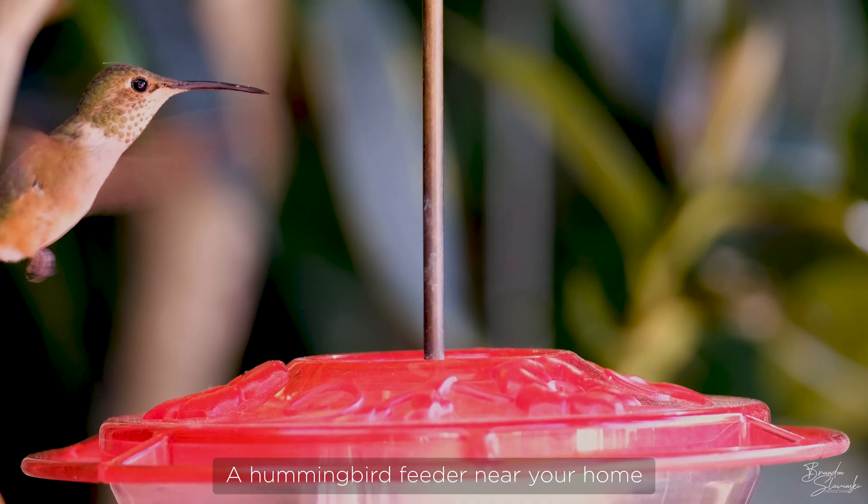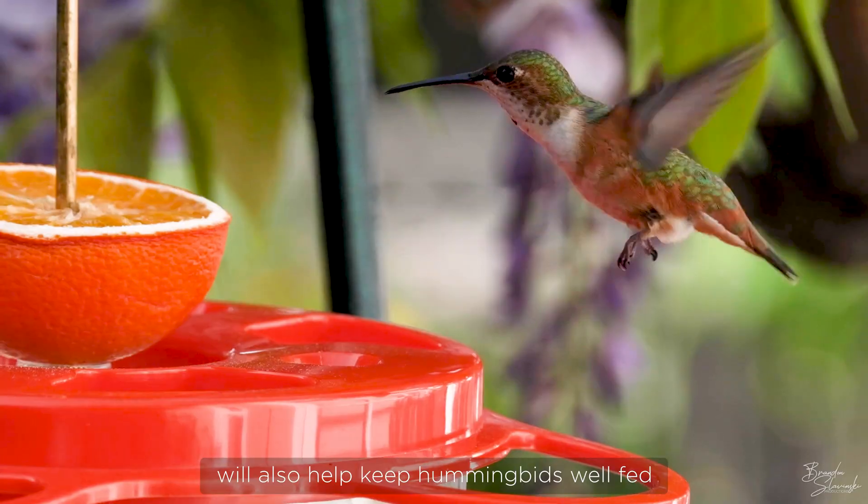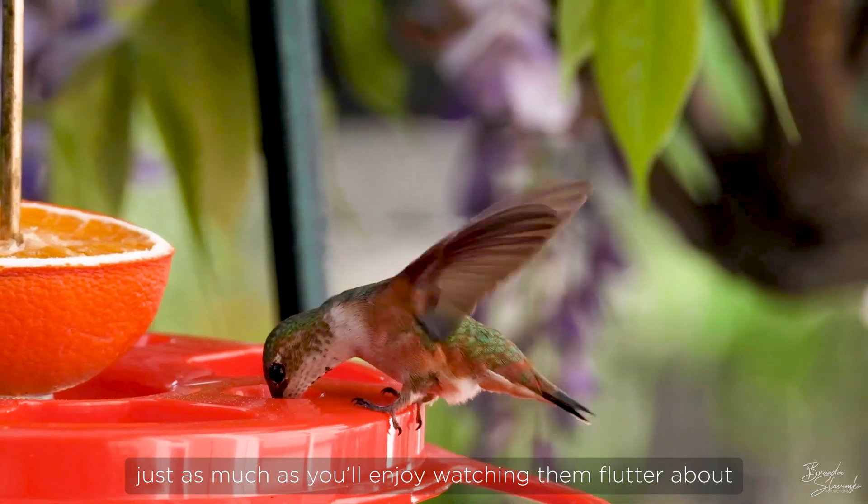A hummingbird feeder near your home, filled with properly prepared sugary water, will also help keep hummingbirds well fed. They'll enjoy a good meal just as much as you'll enjoy watching them flutter about.